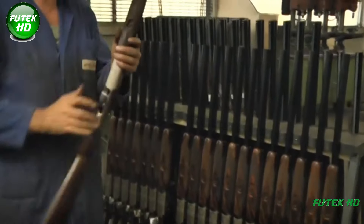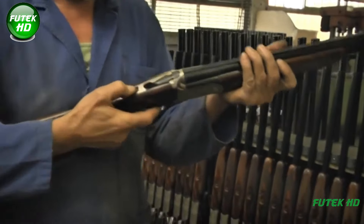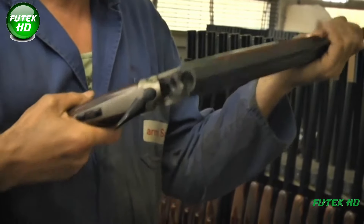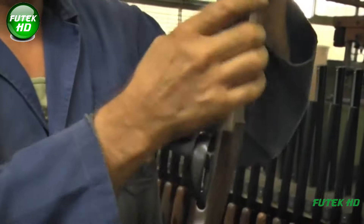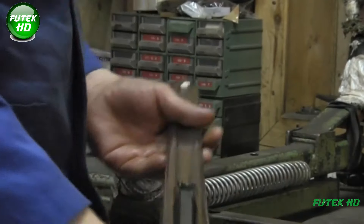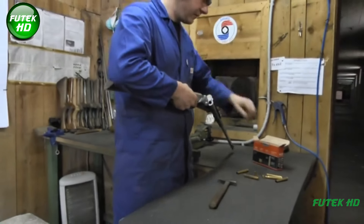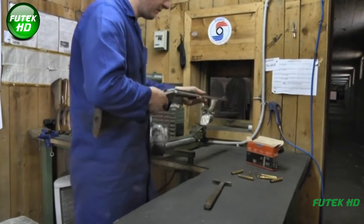The last step in the firearm production process is testing and inspection. This is one of the most critical phases, as it ensures that the firearm is safe to use and functions as intended. Specialized personnel test the firearm's mechanisms, including the trigger, extraction, and all moving parts, ensuring that the firearm cycles correctly, locks securely, and operates smoothly under all conditions. In some cases, firearms are also test fired to ensure that they perform accurately, and any imperfections found during this stage are corrected before the firearm is sent out for sale.